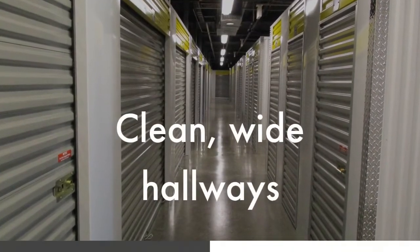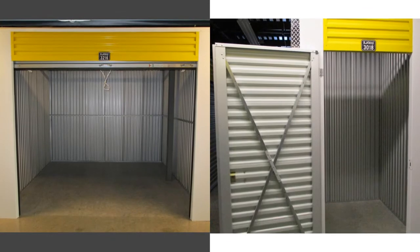Inside the facility, you'll find wide hallways and a variety of storage sizes to fit any need.